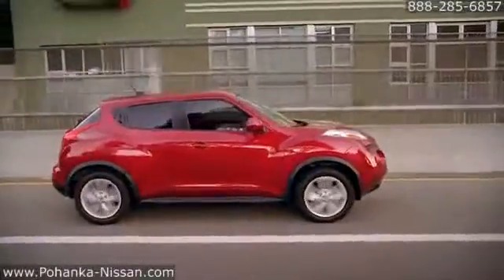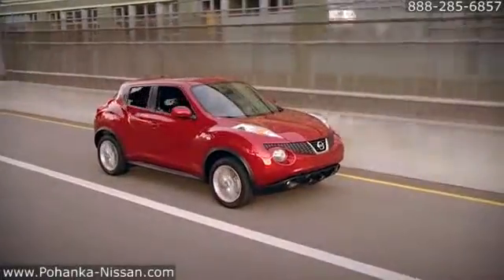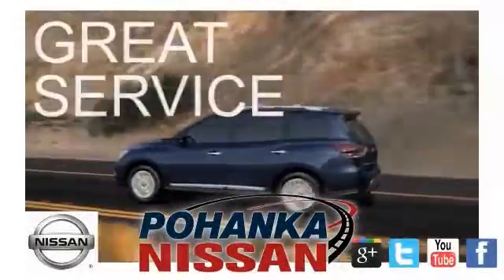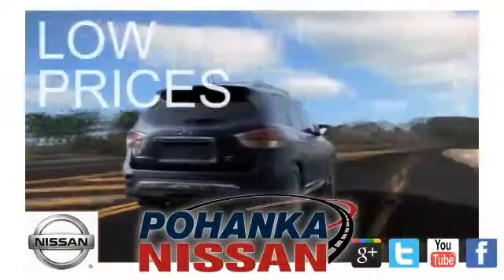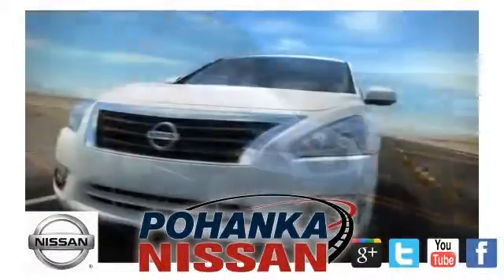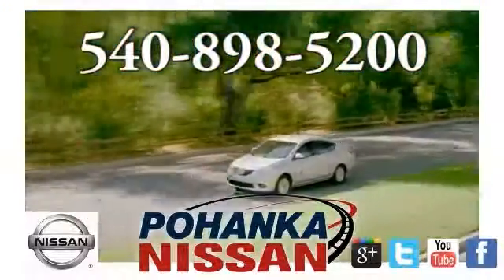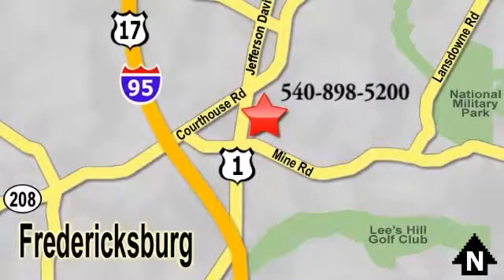The 2015 Nissan Juke. It's anything but ordinary. Great service, great selection, and low prices — that's why Pohanka Nissan of Fredericksburg is the place to buy your next new Nissan. Call us now for more information on this vehicle or visit today, located on Route 1 in Fredericksburg, Virginia.